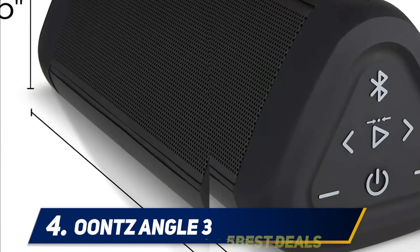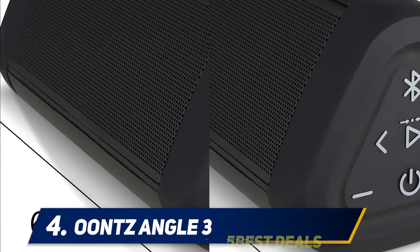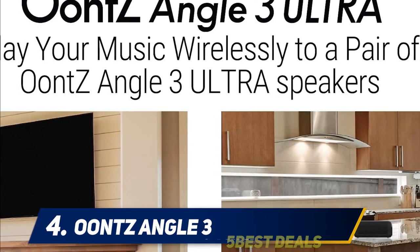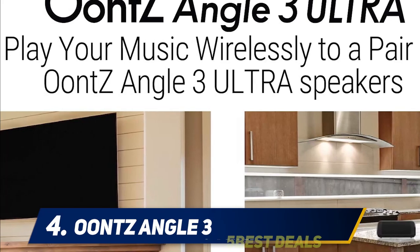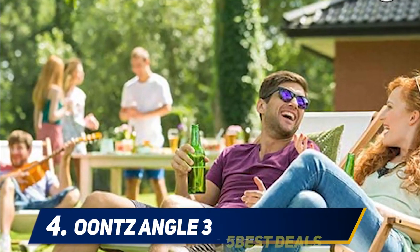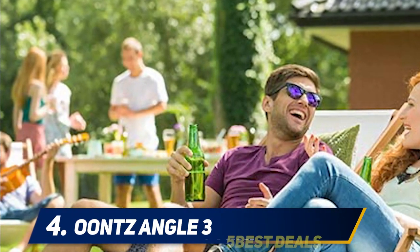The Bluetooth range, which works up to 100 feet, is also highlighted by reviewers. One says: what I really like is that I'm able to leave my device — usually my Kindle, as I listen to a lot of audiobooks — in one place and move the Angle 3 with me as I do chores, even outside and in the garage. There isn't any static or broken connection; it's as clear and strong as if I were inside.